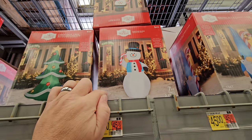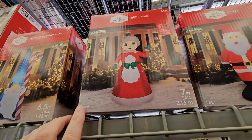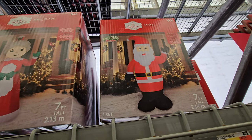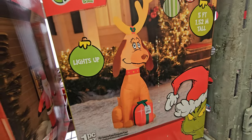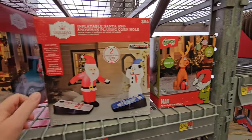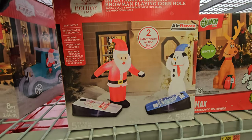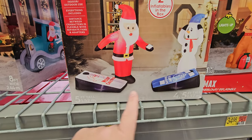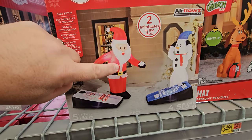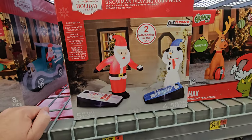Inflatable Christmas tree with ornaments, then a snowman, a gnome with a candy cane, a Mrs. Claus and a Mr. Claus. And here we go — Grinch! How the Grinch Stole Christmas, and it's just Max alone. Inflatable Santa and snowman playing cornhole — what the heck? I thought it was just the inflatable cornhole, but it actually comes with Santa and the snowman, and Santa has a corn bag in his hand.